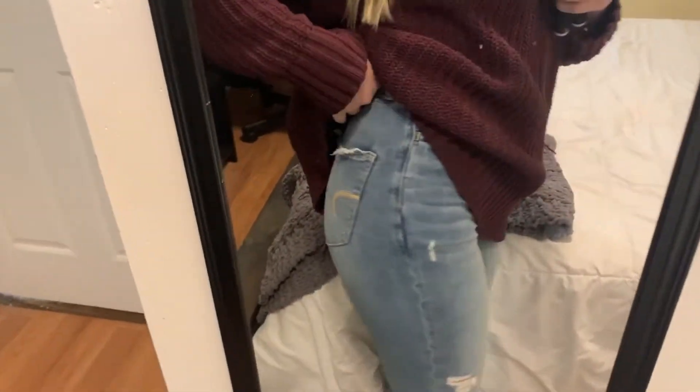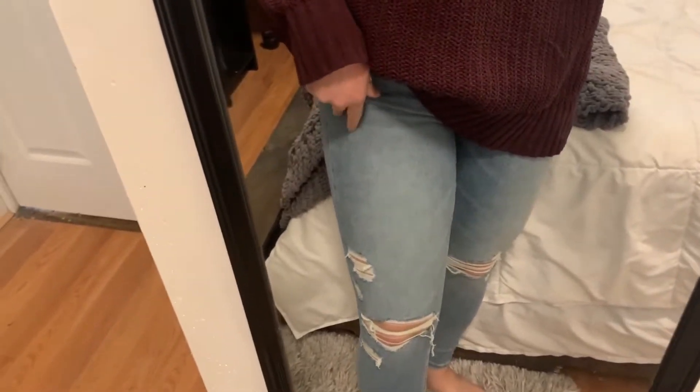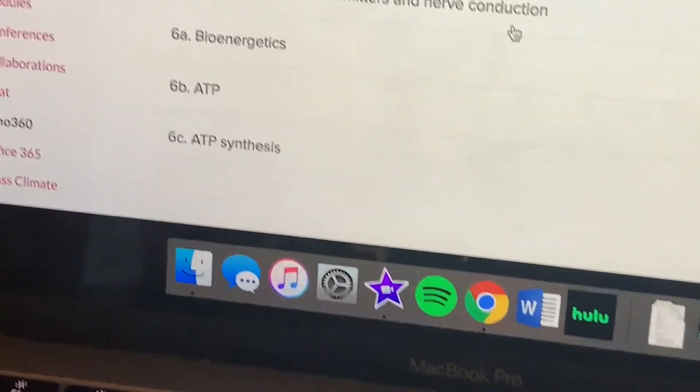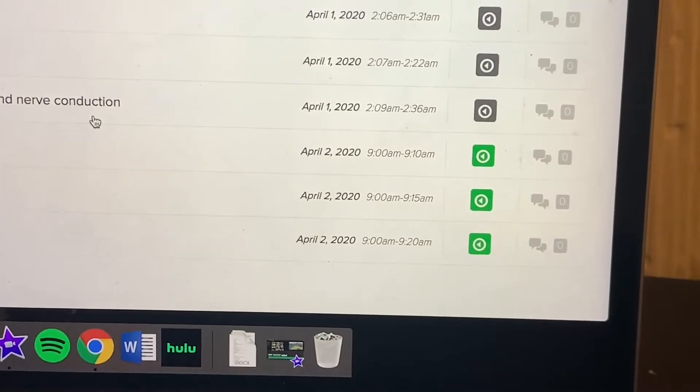I just got these new American Eagle jeans — I really like them. They still have the tags on them; they're kind of a different color but they're nice. I don't always throw on real clothes for class, I just decided to today. I just checked my other class's lectures and there are only three videos and they all look short, so that'll be nice.